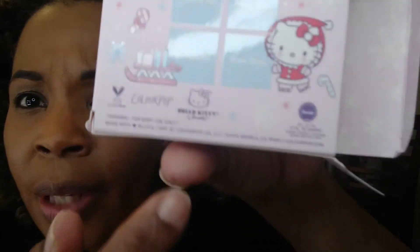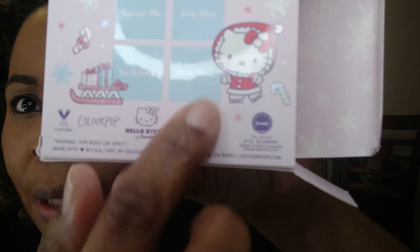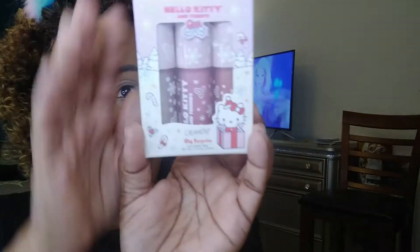This is so cute. I don't know if you can see it, but it has, like, snowflakes — I like that one. The snowflakes raised up with white glitter on there. And look at her ice skating. And here's her sled with all the gifts on it. This is Hello Kitty Big Surprise Luxe Gloss Trio.